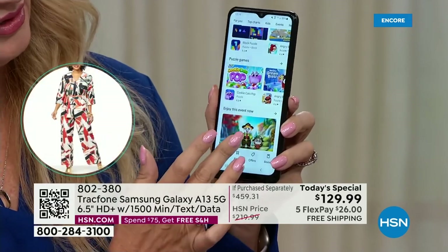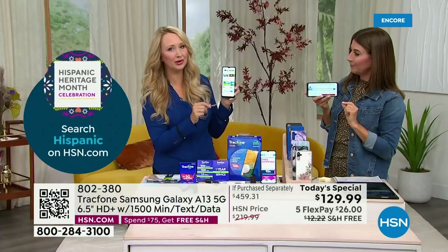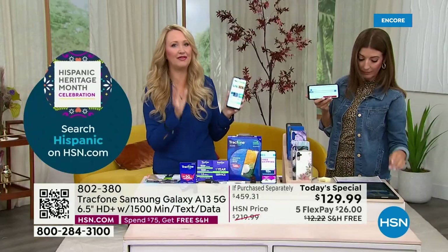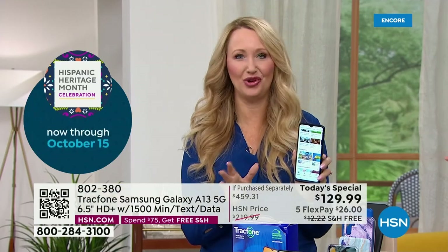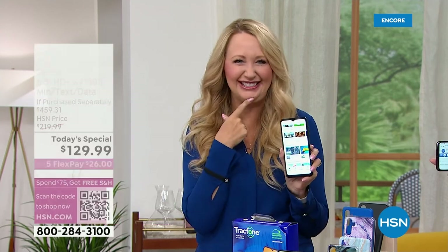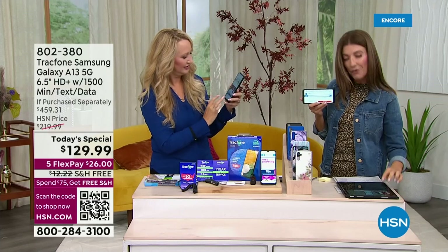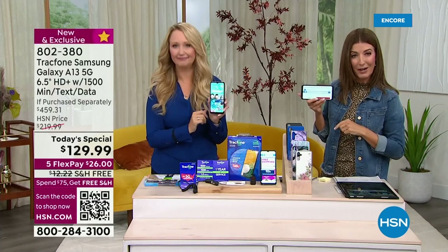Can you answer a few questions coming in? Can you keep your number? Yes, you can absolutely keep your same phone number and it doesn't matter which carrier you're currently with. TrackPhone will take care of everything for you — it's totally seamless. TrackPhone will even break up with that old carrier for you. And someone asked: when can I activate my phone? Anytime up to the next year — you've got an entire year to activate your TrackPhone.